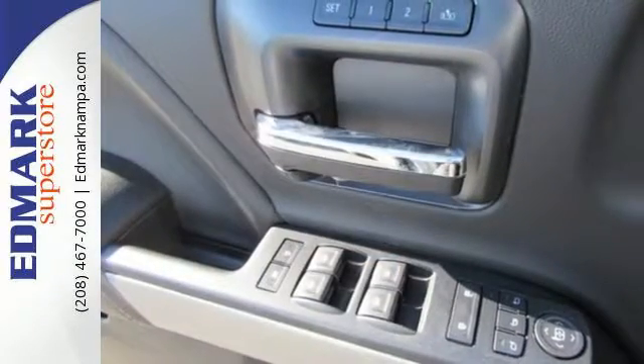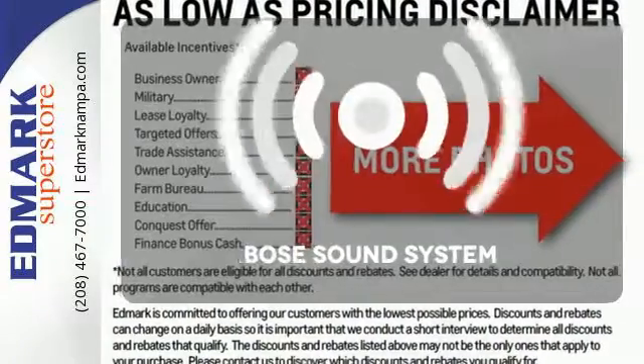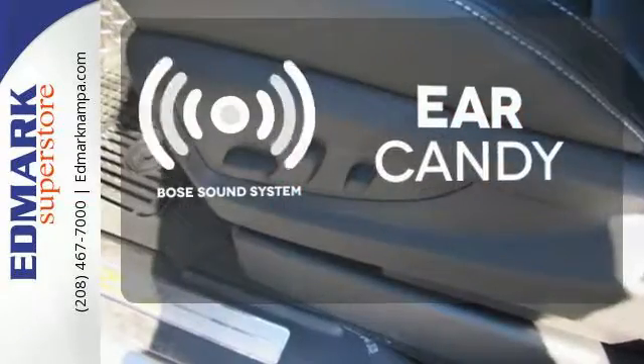Your day stays productive with a USB port keeping your devices charged, while staying informed and entertained with an auxiliary audio input. The Bose sound system gives you a rich listening experience.